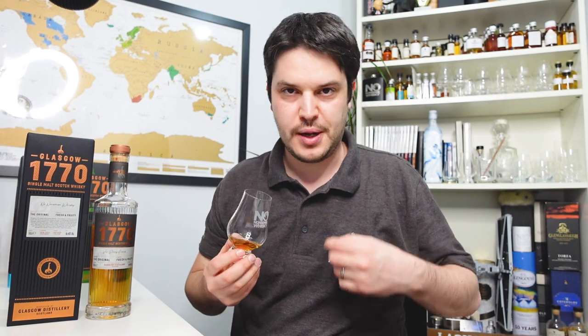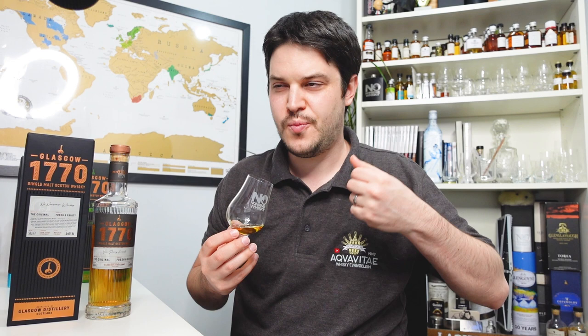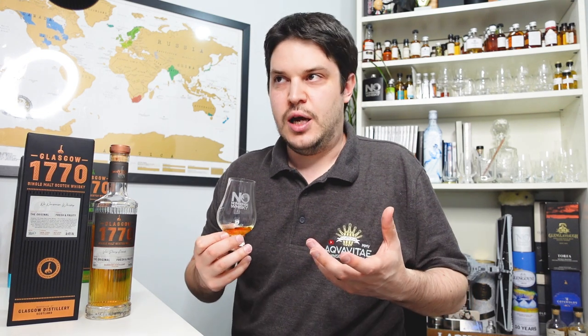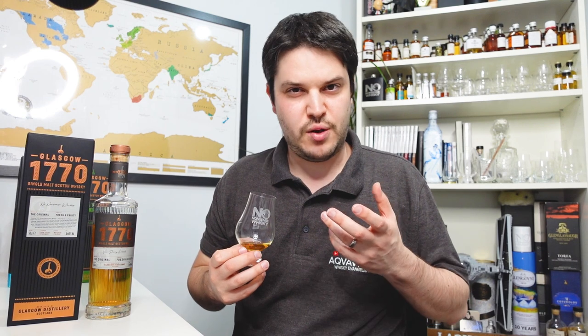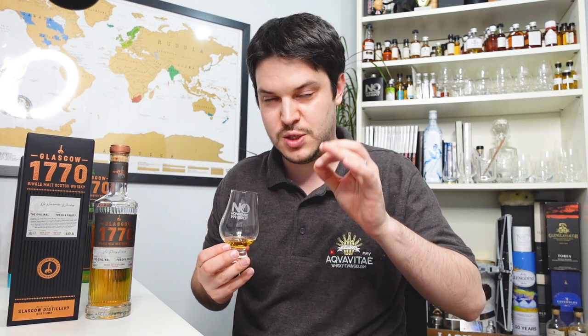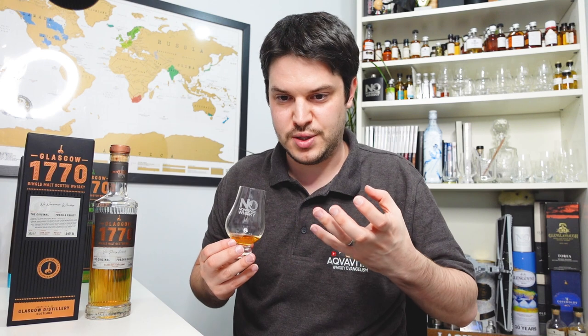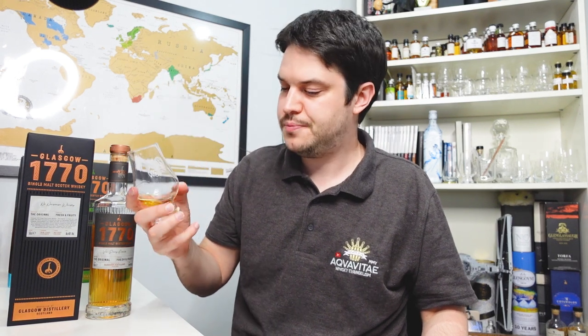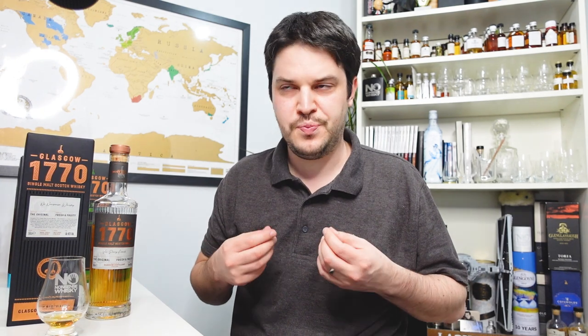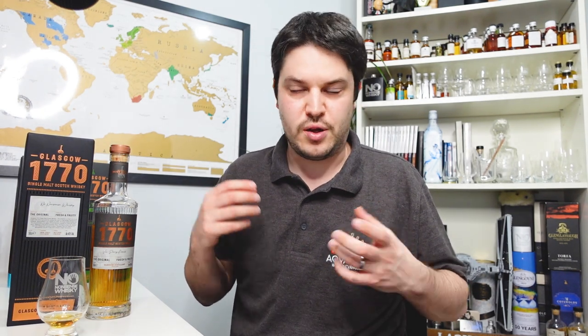On the palate it's got an excellent mouth fill. It's immediately oaky with quite a lot of tannic elements and that oaky charriness going on, plus loads of vanilla. As it disappears it gets a bit more nutty and biscuity. I don't really get the fruity elements as much — some tasting notes mention pears and I kind of get that, but not much more than that in terms of fruitiness. The rest of the palate is really bold and beautiful. The finish is long, actually long and spicy — kind of nutmeggy.